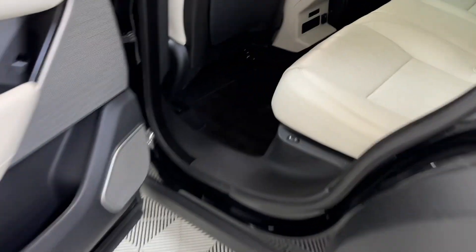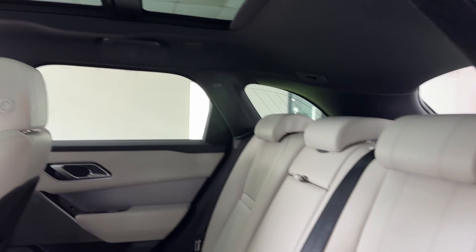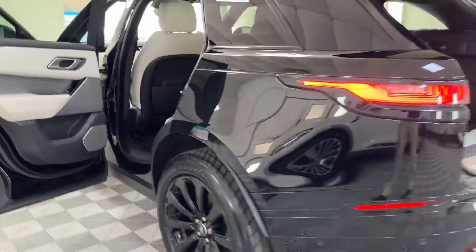All the door cards are nice. The rear seats recline as well. Someone has obviously thought carefully about how this car was specced up. It's a really nice looking car overall.